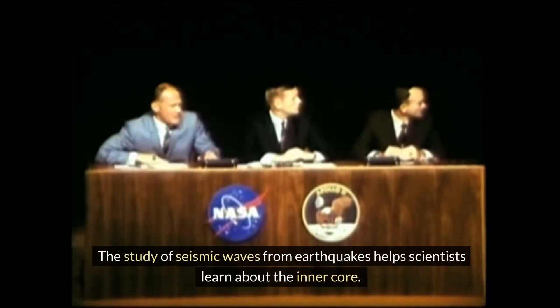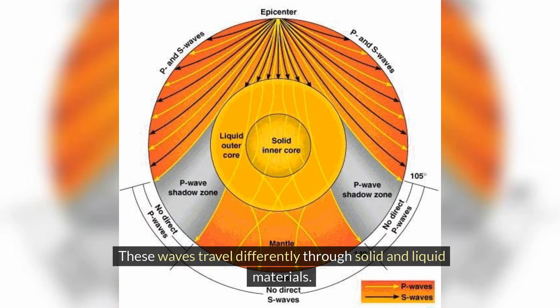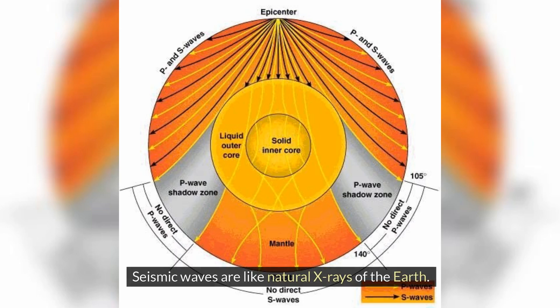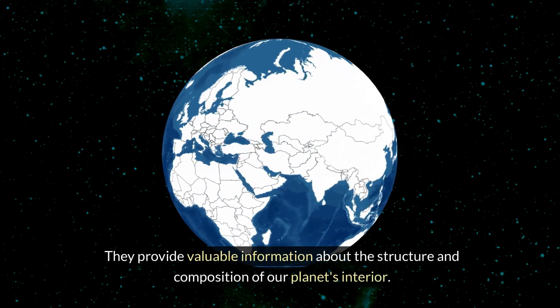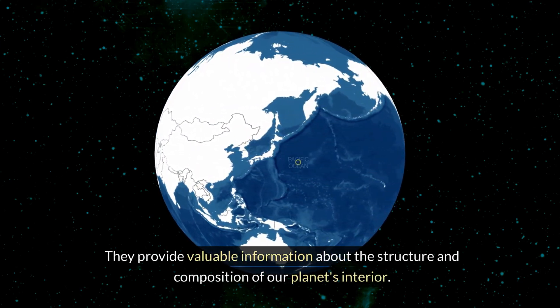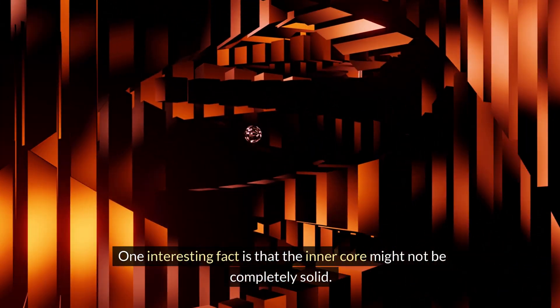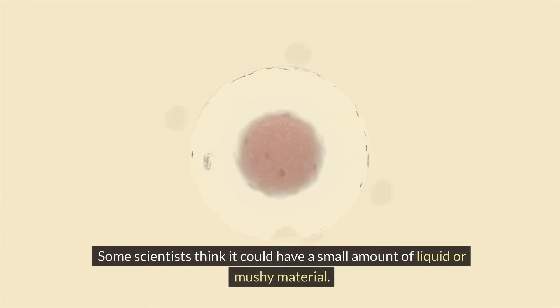The study of seismic waves from earthquakes helps scientists learn about the inner core. These waves travel differently through solid and liquid materials. Seismic waves are like natural X-rays of the Earth — they provide valuable information about the structure and composition of our planet's interior. One interesting fact is that the inner core might not be completely solid; some scientists think it could have a small amount of liquid or mushy material.